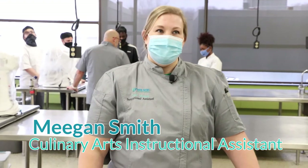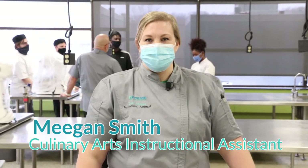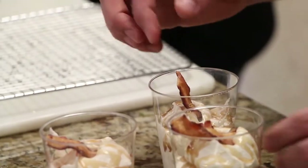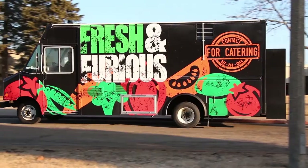For second-year students, our goal is for them to understand how to run a catering business and a food truck. They are the managers — making contact with potential clients, helping price out their needs, and then building items such as fruit trays or mac and cheese on the food truck.